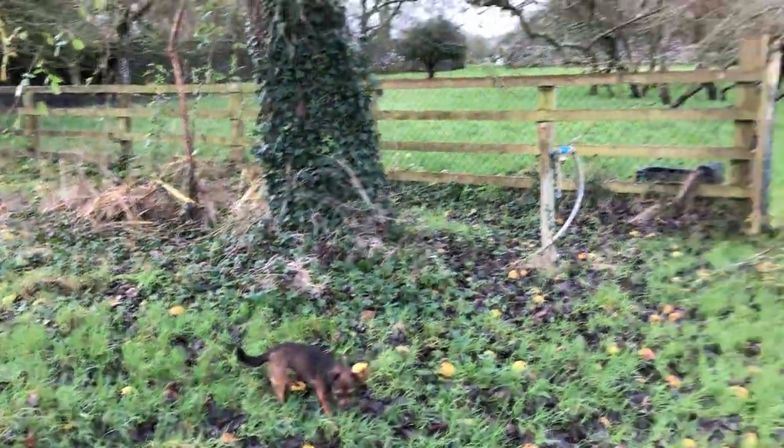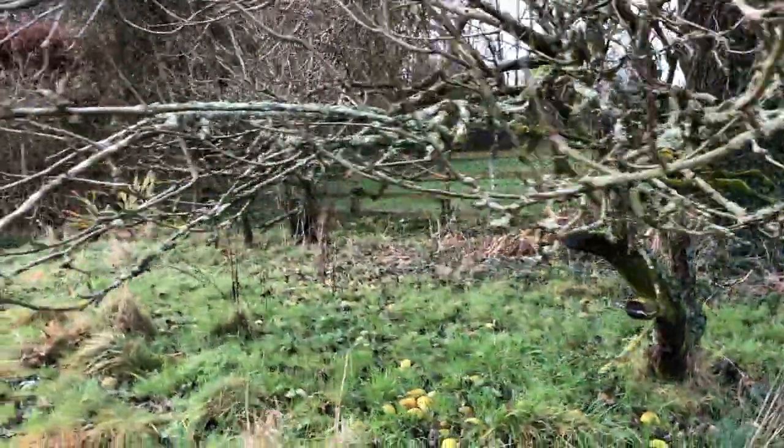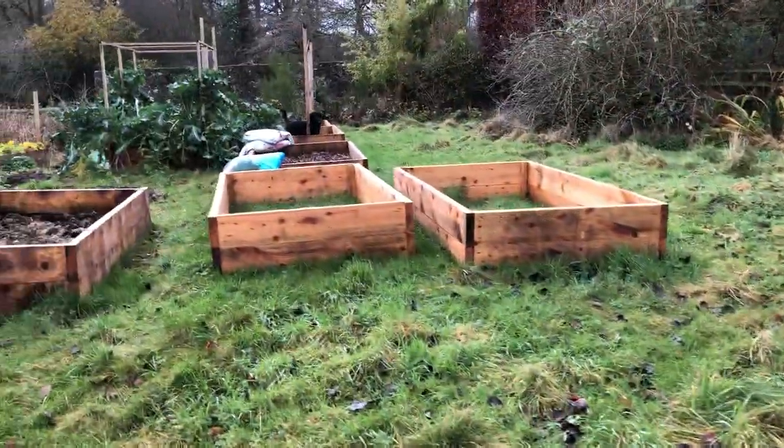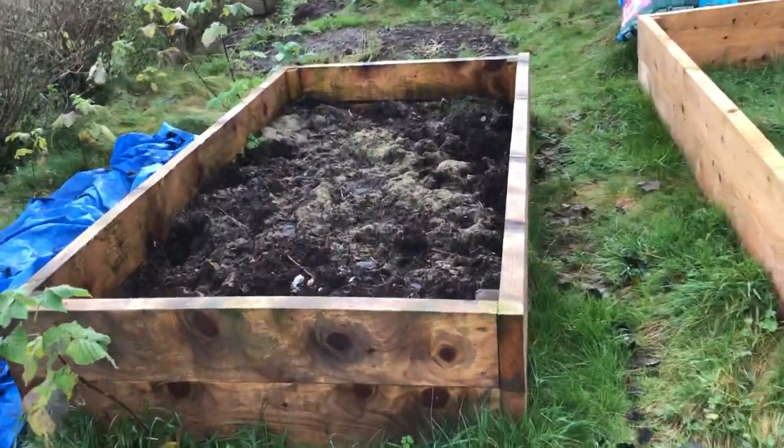So this is the paddock up there, and then here are some of the other apple trees, and then these are my raised bed garden, kind of resting for the winter months.